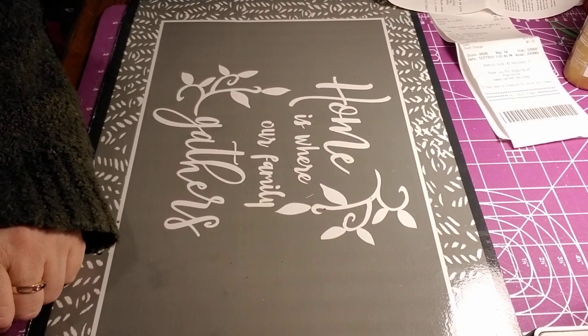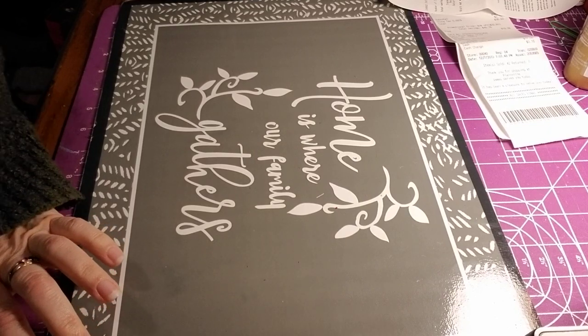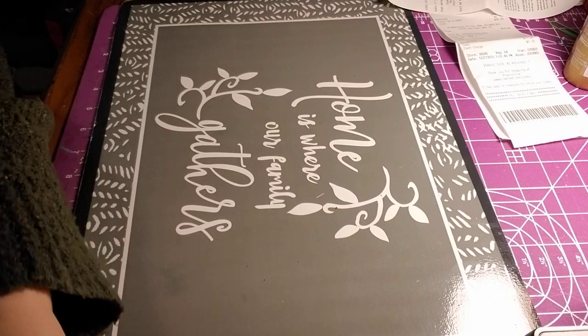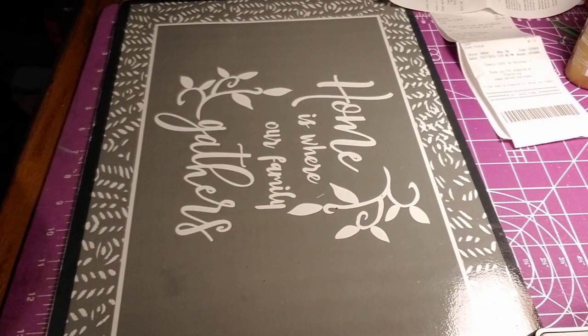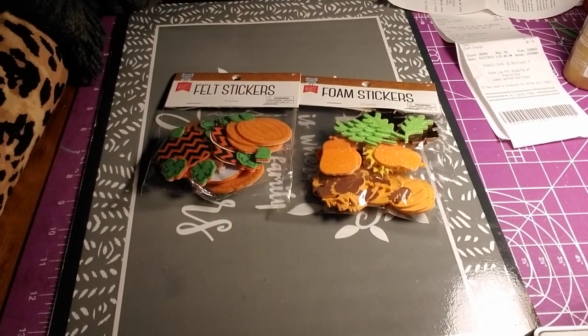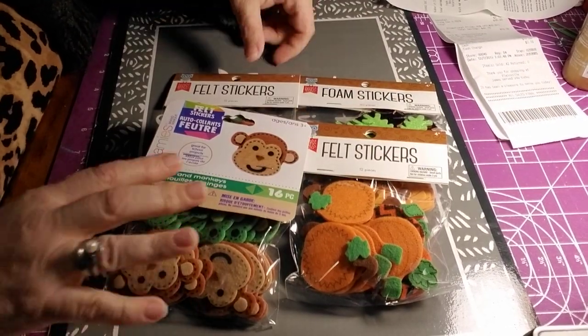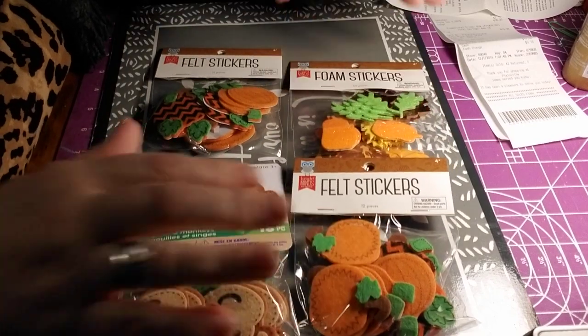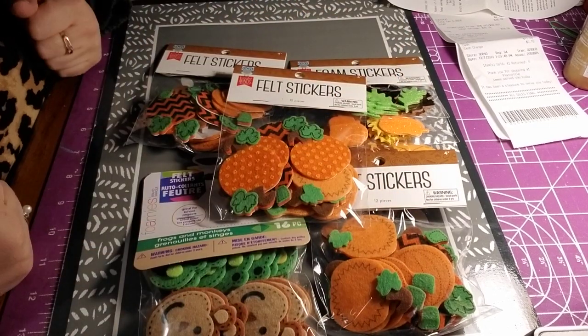Then I got me some crafty stuff — I spoiled myself. I hardly ever get myself anything. So I got all of these stickers — all $0.20, all $0.20, all $0.20, $0.20, $0.20 — so this was a whole dollar for me.